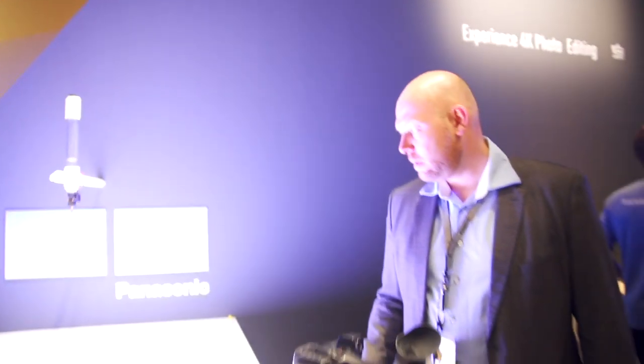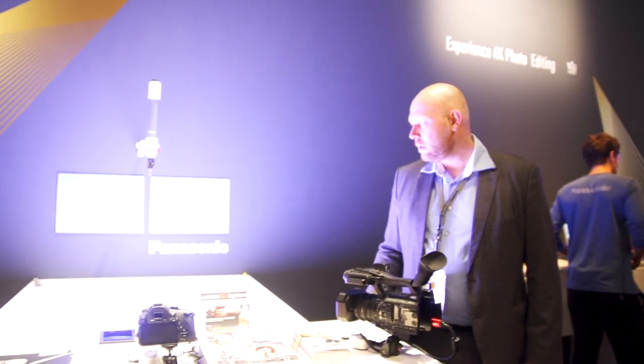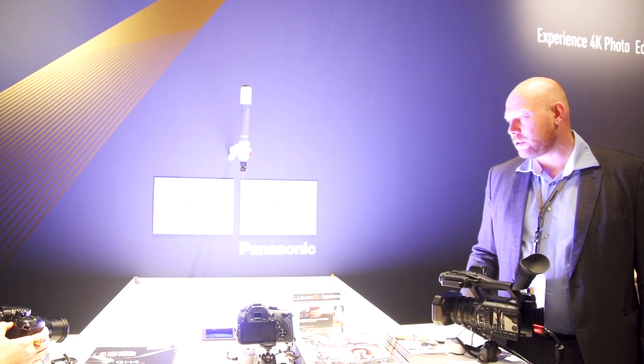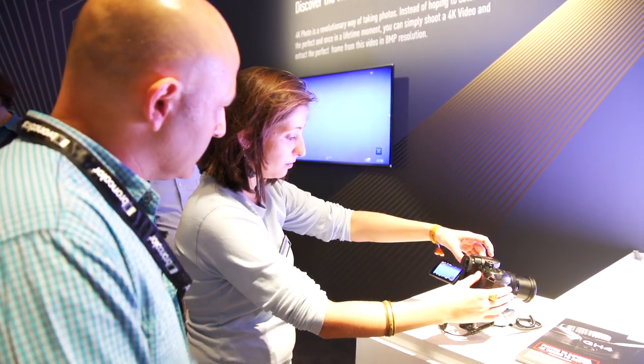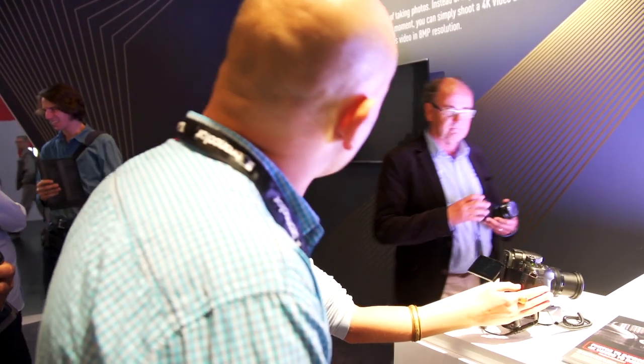So are you ready? You're shooting video here — just releasing a couple of drops. Then I can play the video back. You're going to see it on the big screen; the video is connected to that television.